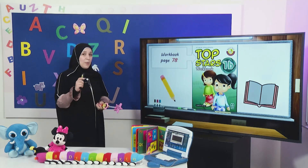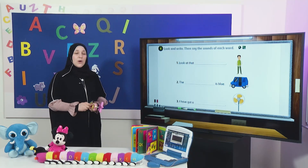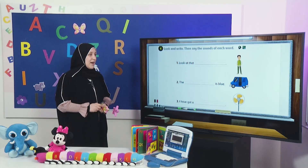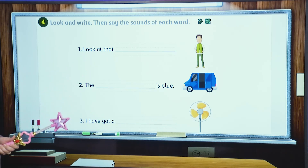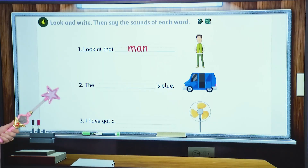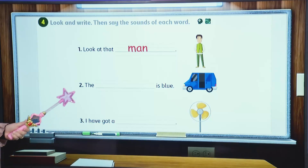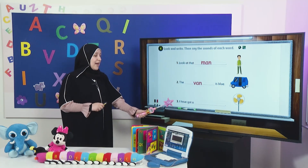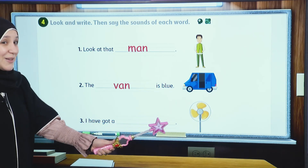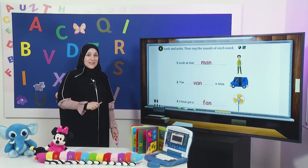Now it's time for your workbook. Open your workbook, page 78. Let's do activity number four. Are you ready? In this activity, we will write together the missing words. Let's read and write. Look at the — what's this picture? Yes, it is man. So let's write man together. Wonderful. Number two: the — what's this picture? The van is blue. What's the missing word? Good job, it's the word van. Let's write it: V-an, van. Amazing. Number three: I have got a — what's this? Van. Excellent. Let's write van: V-an, van. Have you finished writing between the lines nicely and neatly? Excellent. Star for you, my dear students.